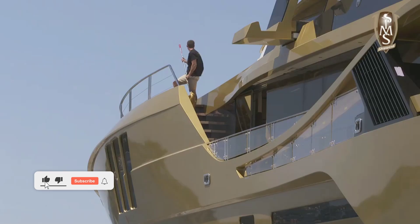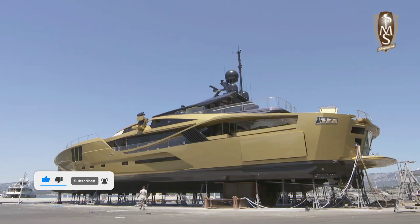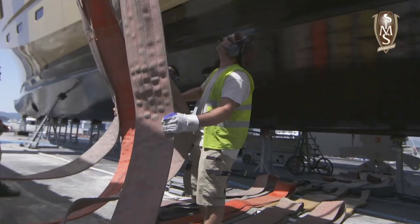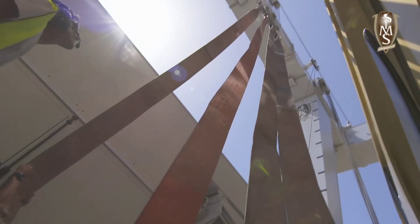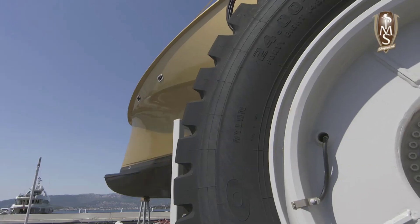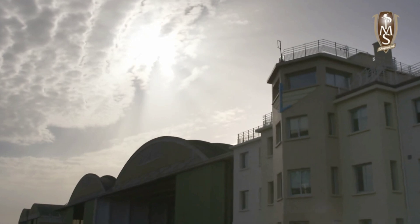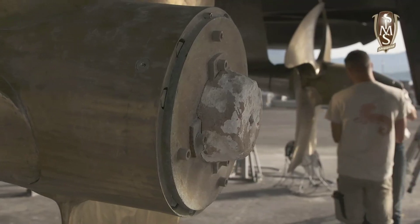Onboard, guests can indulge in a range of amenities, from relaxing by the water to enjoying the deck jacuzzi, providing a deluxe and exhilarating experience. Measuring approximately 160 feet, the Kalila Yacht is powered by two 2,600 horsepower engines, enabling smooth cruising at 22 miles per hour with a maximum speed of about 27 miles per hour, ensuring a luxurious and comfortable journey for its elite passengers.